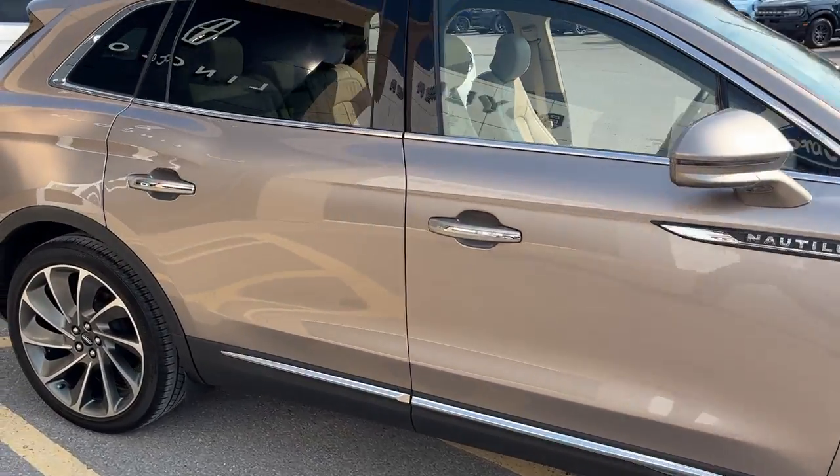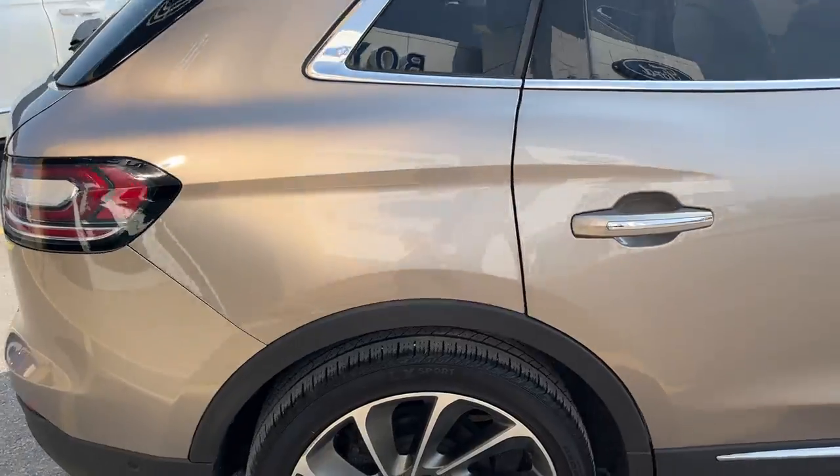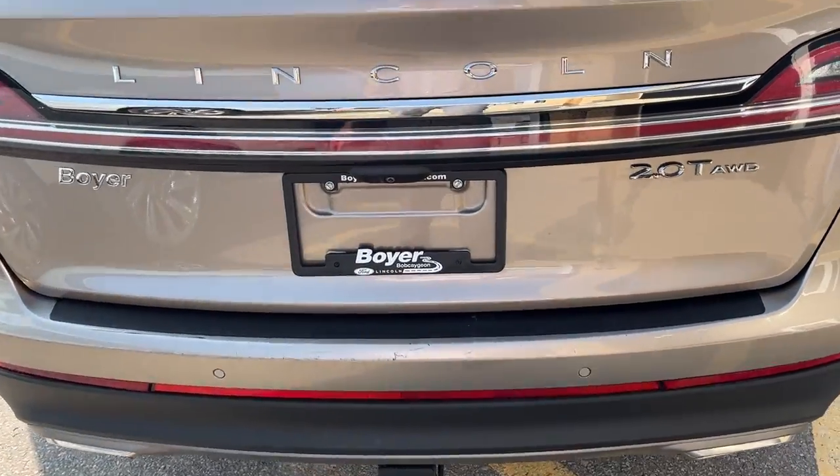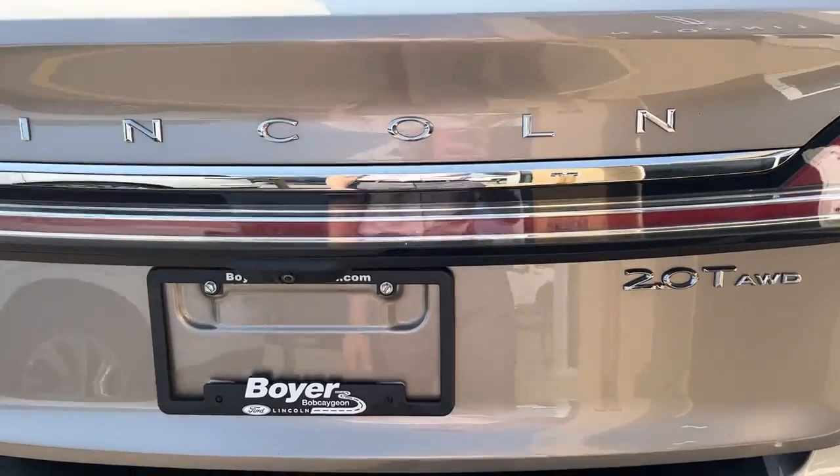This one's powered by the 2-liter EcoBoost engine. Coming around back here, you do see it is equipped with the Class 2 trailer tow package. And popping open the trunk here.